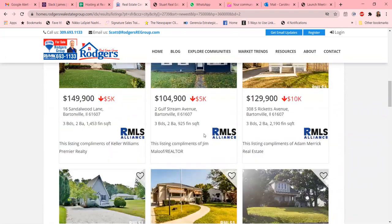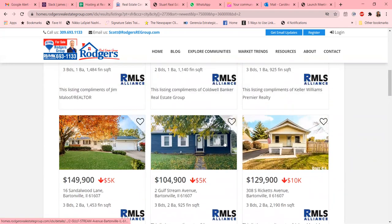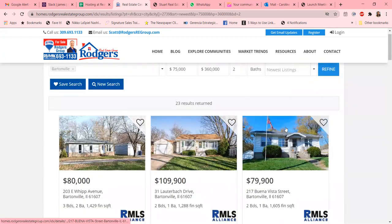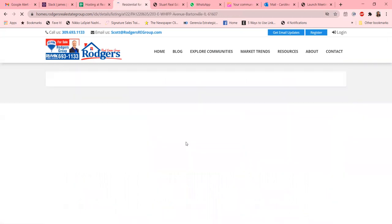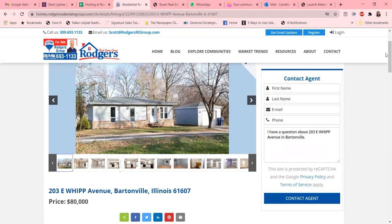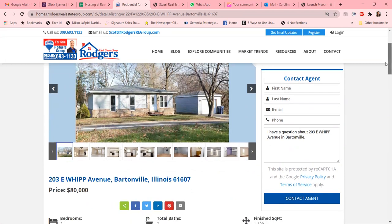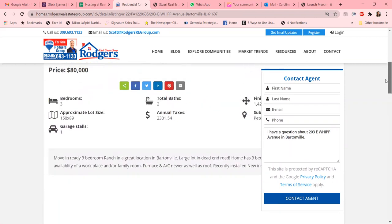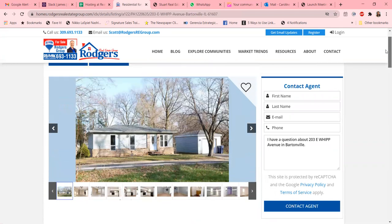Many buyers actually feel a little disappointed when they're doing a search for a home only to find out that the information posted was days or sometimes even a week old, and the property is probably sold or under contract. So this really is an amazing feature — to be able to provide real-time information with your IDX Broker.